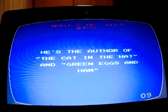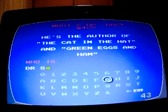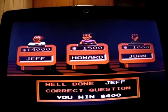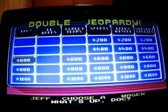Doc for 400: 'Here's the author of The Cat in the Hat and Green Eggs and Ham.' Who is Dr. Seuss? Yep — and Dr. Seuss's birthday is the same day as mine! Up to 14,000, let's go to What's Up Doc for 600.